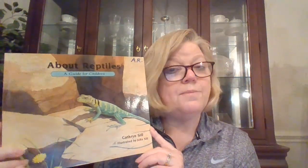Hi boys and girls! It's time to continue our study on the classes of animals. As you know, we've already studied mammals and amphibians, and so today we're going to add to our list reptiles. In order to talk about reptiles, I'm going to read the book about reptiles by Katherine Seal. Pay very close attention because at the end of the lesson we're going to do a discussion about how amphibians and reptiles are the same and how they are different. So sit back and enjoy the reading of About Reptiles.